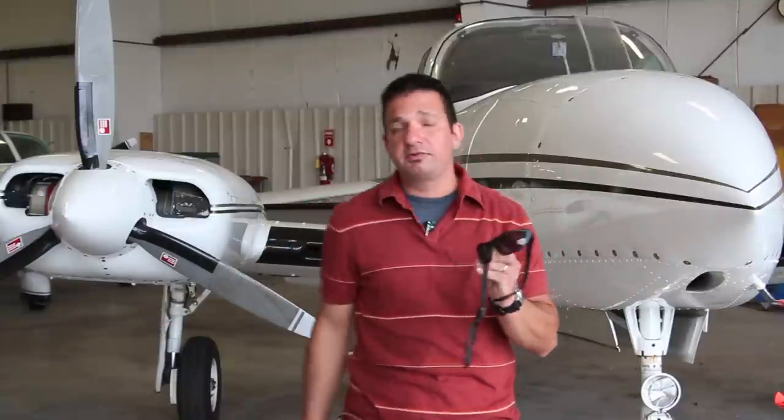The Flying Eyes sell for just shy of $200, but are being offered at an introductory price of $179 on the flyingeyes.biz website. You can find out more in the October 2012 issue of Aviation Consumer magazine. Reporting for Aviation Consumer and AvWeb, I'm Larry Anglissano. Thanks for watching.